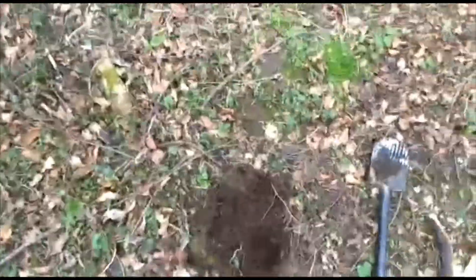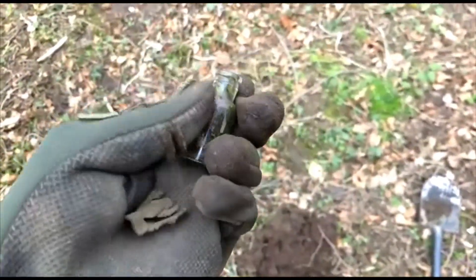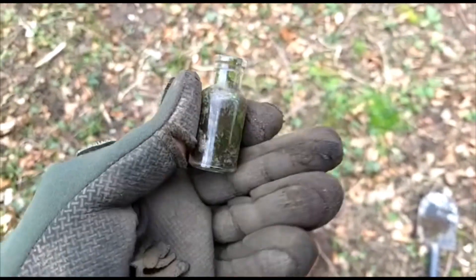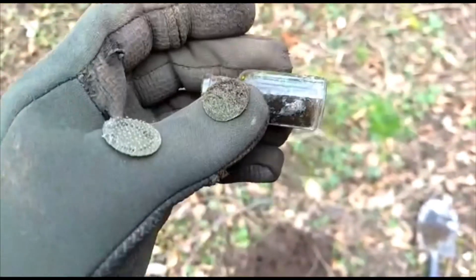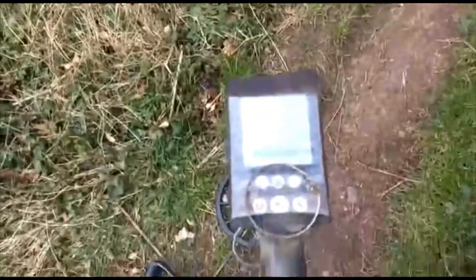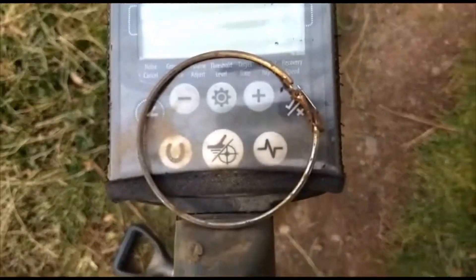Cool signal here, see what that is. But just beside it, on the surface - look at that tiny wee bottle. Reading 14, keep that, clean it up, it's nice. Okay, that's been done. Last find of the day, on the surface actually - big hoop earring. Cool. Thanks for watching.